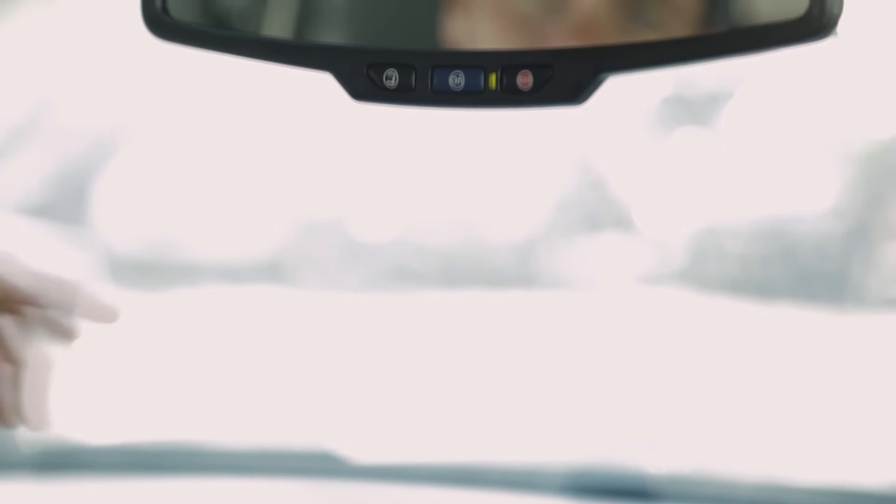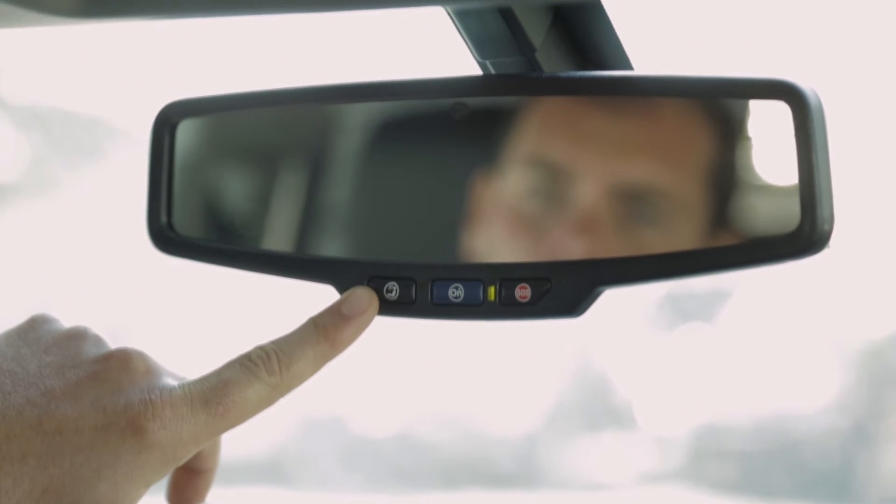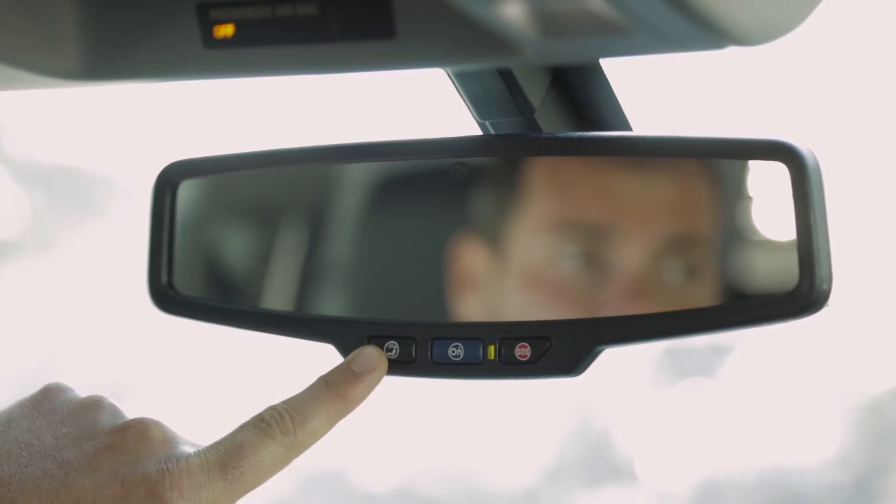Most new Chevrolets come standard with OnStar equipment. You have a series of three buttons on your rearview mirror. The button to your left is your advisor button. You can push this button to access your Wi-Fi settings as well as make a call through OnStar.